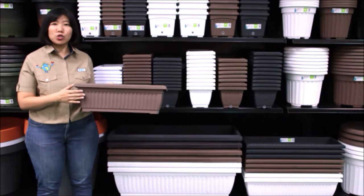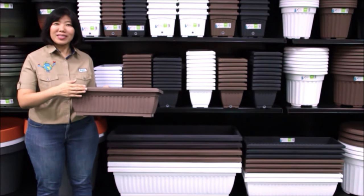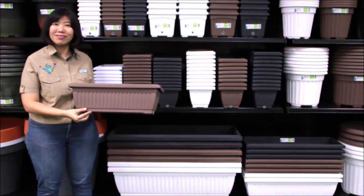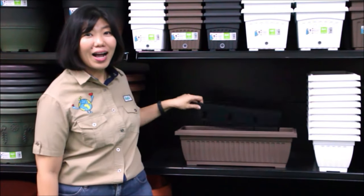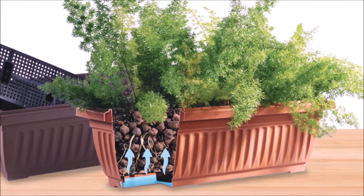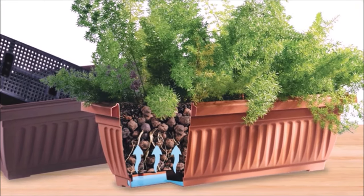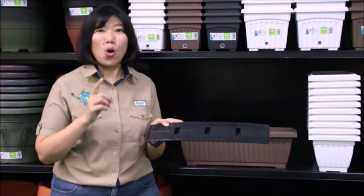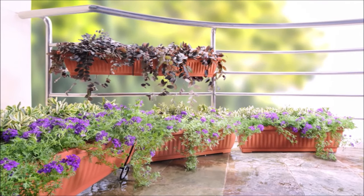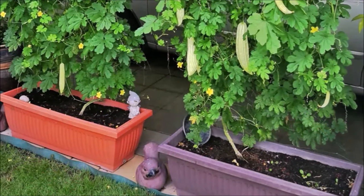We design flower pots in different shapes. For instance, this rectangular flower pot has a special water reservoir. There is a filter inside the flower pot. The filter has three contact points to dampen the soil and deliver water to the roots. Your plant is being taken care of even if you are away from home for a week. This pot can also be used to plant herbs and vegetables at home.